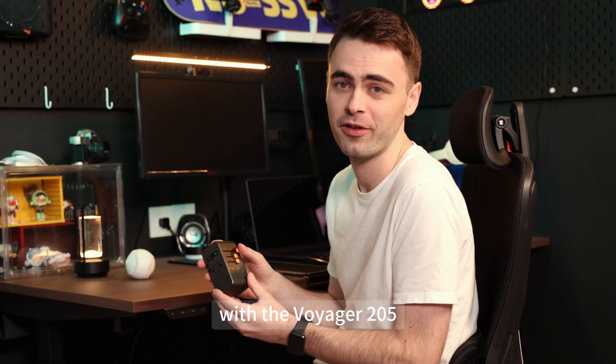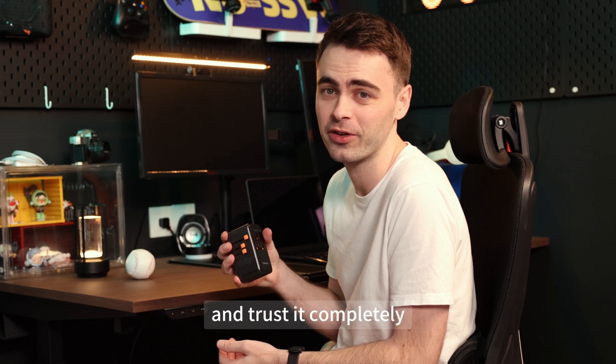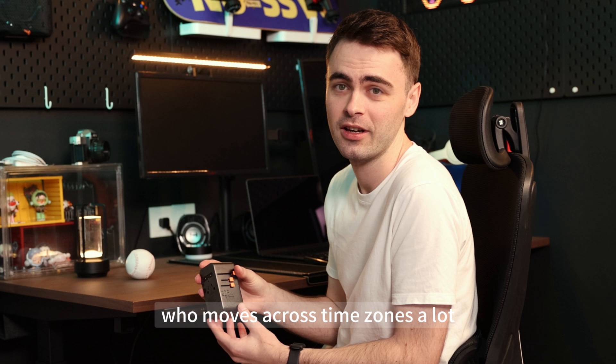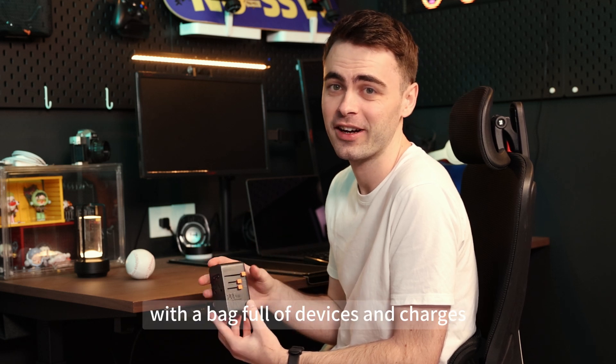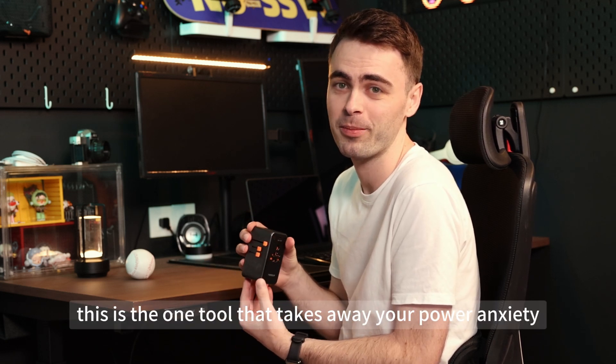With the Voyager 205, I finally feel like I can carry just one charger and trust it completely. If you're someone like me who moves across time zones a lot with a bag full of devices and chargers, this is the one tool that takes away your power anxiety.